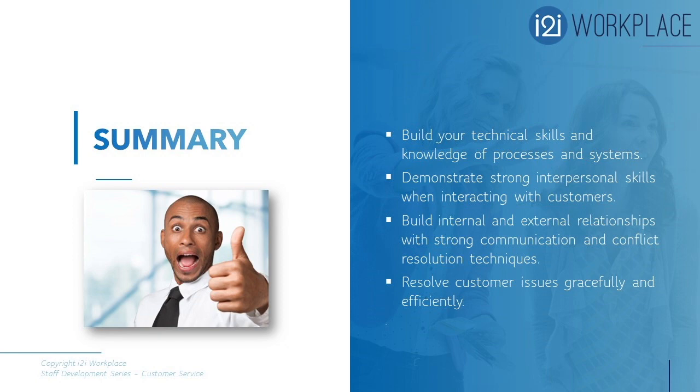In summary: build your technical skills and knowledge of your internal processes and systems so you can better service your customers. Demonstrate strong interpersonal skills when interacting with customers, and build internal and external relationships with strong communication and conflict resolution techniques. Resolve customer issues gracefully and efficiently — in doing so, you are on your way to creating more loyal customers, improving your product, and delivering a better quality of service to your customers both internal and external.